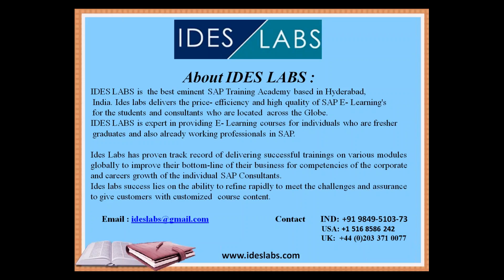We are experts in providing learning courses for individuals who are fresh graduates and also working professionals in SAP. We have a proven track record of delivering successful trainings on various modules globally, to improve their business bottom line and support the career growth of individuals.